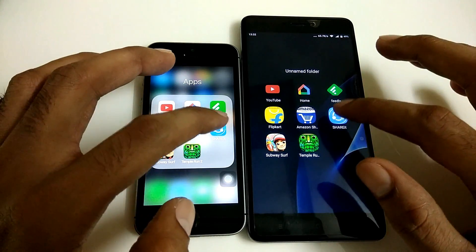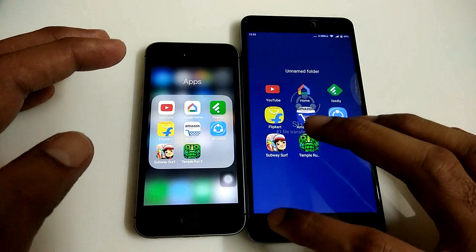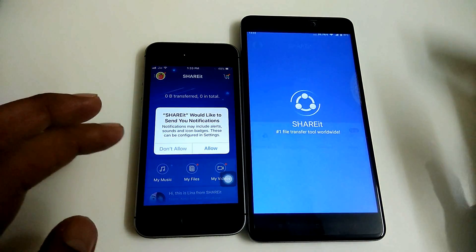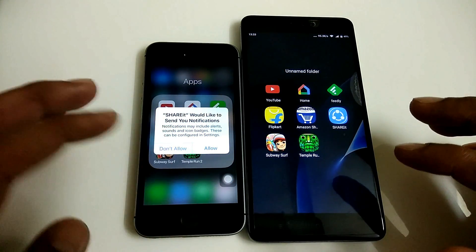Let's open the ShareIt app. I guess I didn't tap it properly, so let me just do it again. It's again the iPhone SE that comes out as the winner.